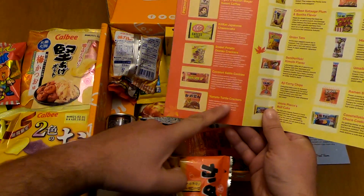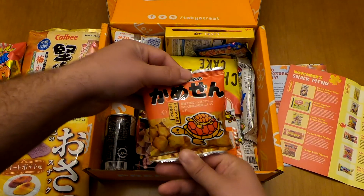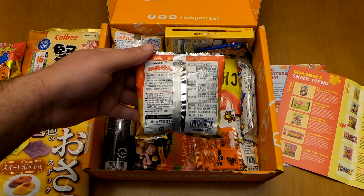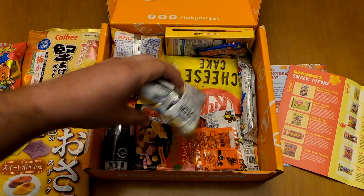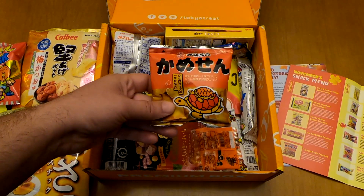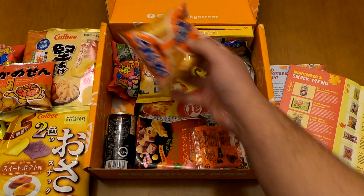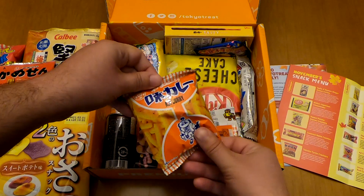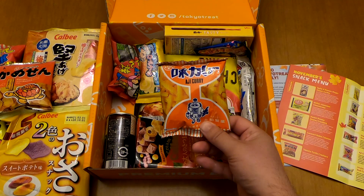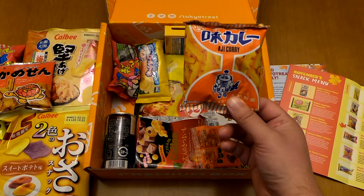This one is the Yamato Turtle Crackers. I hope these are not turtle flavored — it's sweet and salty and crunchy and it doesn't say anything about turtle, so hopefully not! Now let's go to the Agi Curry Chips — another pack of chips, curry flavored. I like curry.